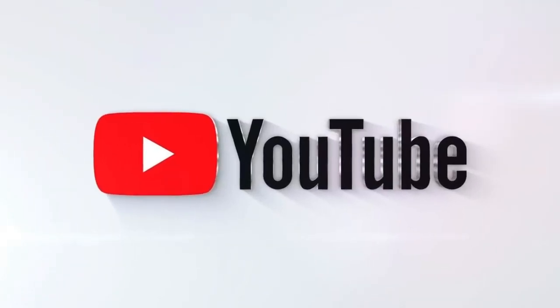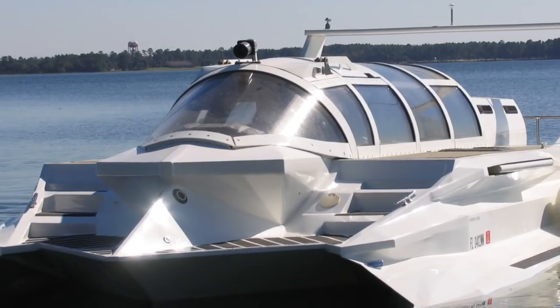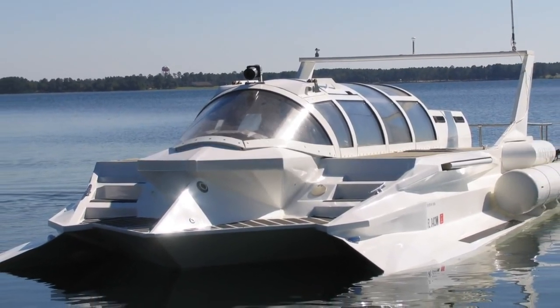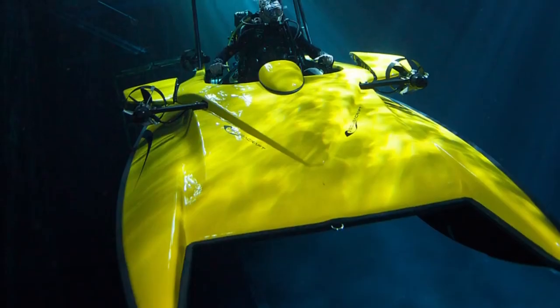What's up YouTube, today we bring you some of the coolest personal watercrafts out there. But these aren't just your run-of-the-mill speedboats — these are anything from electric to being able to dive underwater.